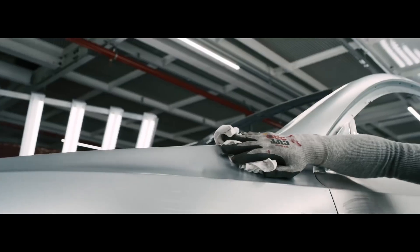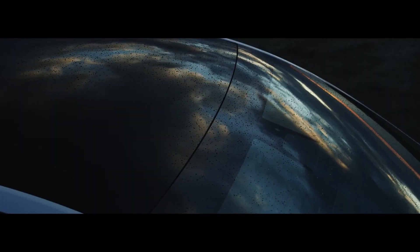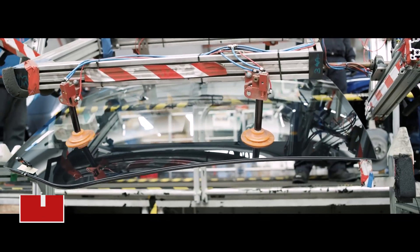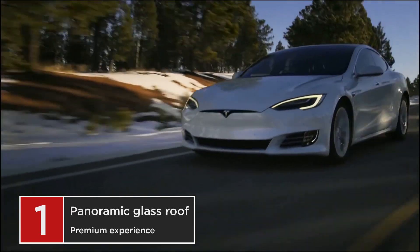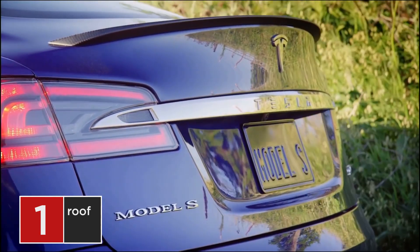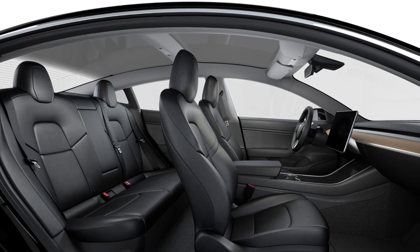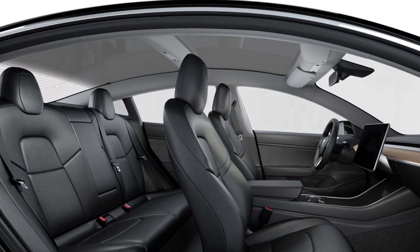For number 1, I picked something that customers didn't expect and wasn't even necessary to be honest, but it provides a more premium experience when traveling. I'm talking about the panoramic glass roof. Until the Model Y came out, the only model which had the panoramic glass roof was the Model S, which is a premium car. The Model 3 has a glass roof, but it also has a bar between the side pillars, which obstructs the view.